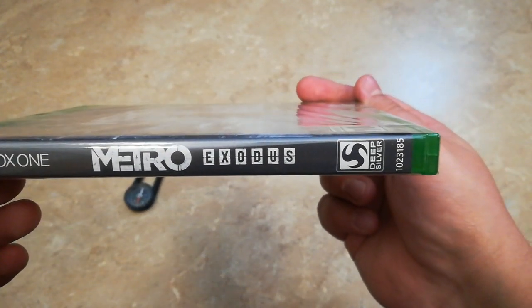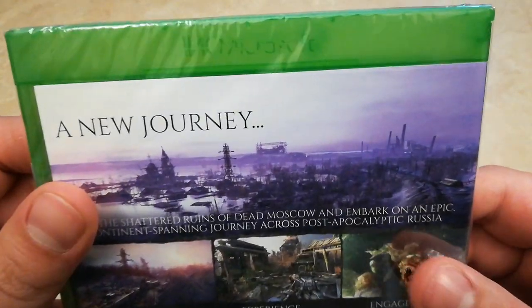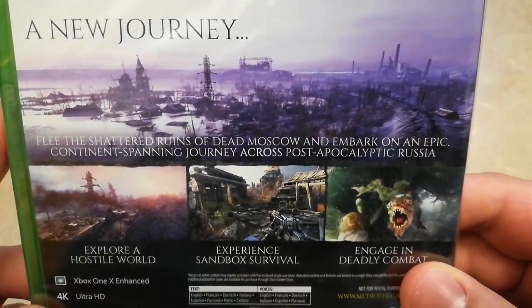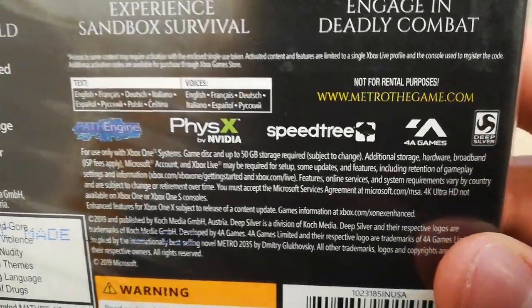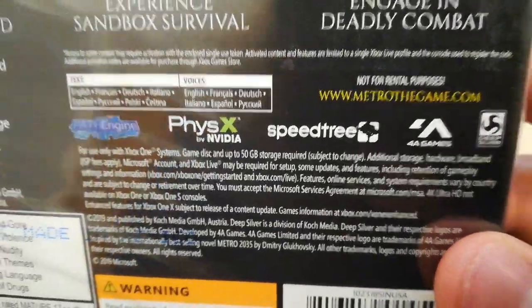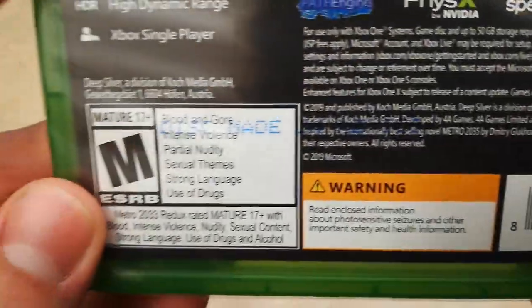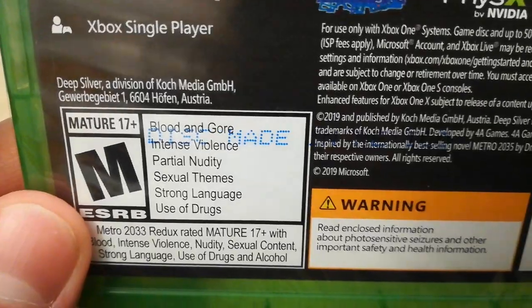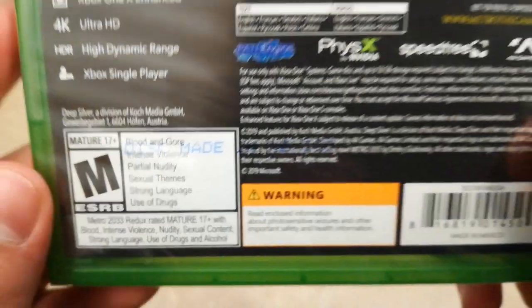There's a good look at the spine and the back here. This game does take 50 gigs minimum, so a decent amount but not too much. It is rated Mature for blood and gore, intense violence, partial nudity, sexual themes, strong language, and use of drugs.